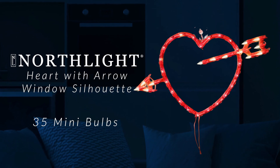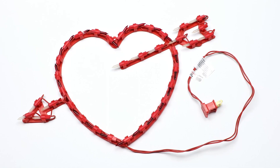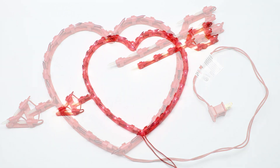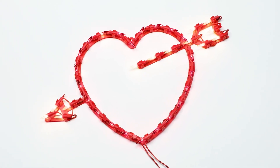Bring romance to your Valentine's Day decor with our captivating lighted heart and arrow window silhouette. Radiating in white and red hues, this enchanting silhouette adds a touch of love and warmth to any space. Perfect for windows or walls, it's a charming way to set the mood and celebrate the season of love.